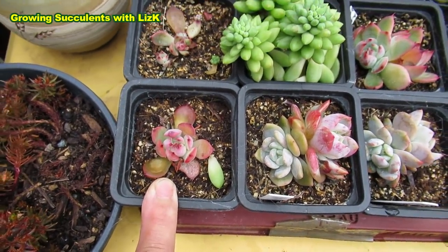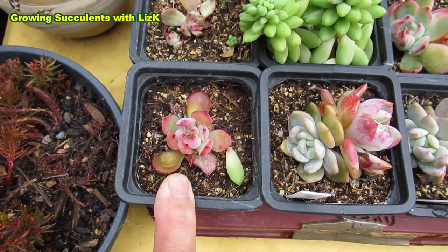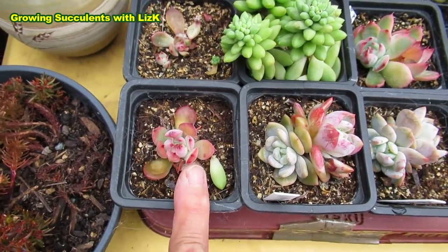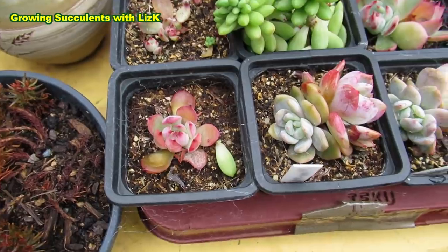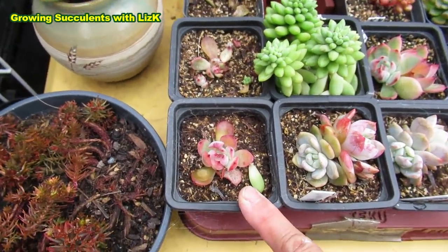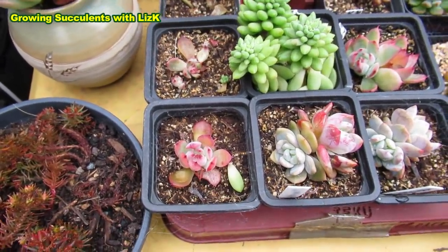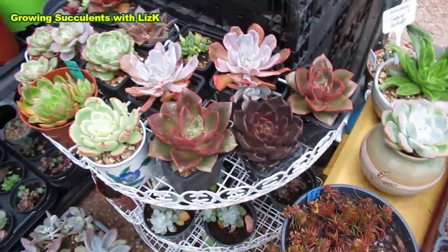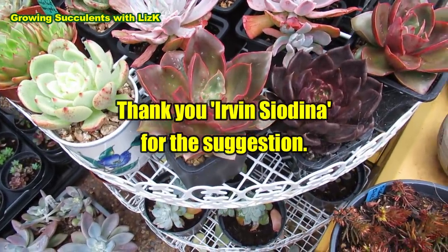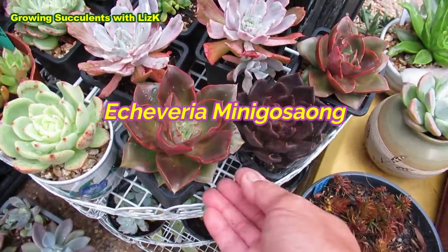If there is a strain that, no matter what you do, will always just die on you, that's a weak strain — they were tissue culture plants and it's no good having a plant that will just do that. Someone just suggested that this Green Smile, also known as Tomorrowland, could be Echeveria Mini Gosa. So that's the lighter colored one. And this one up the top — see the difference in color.